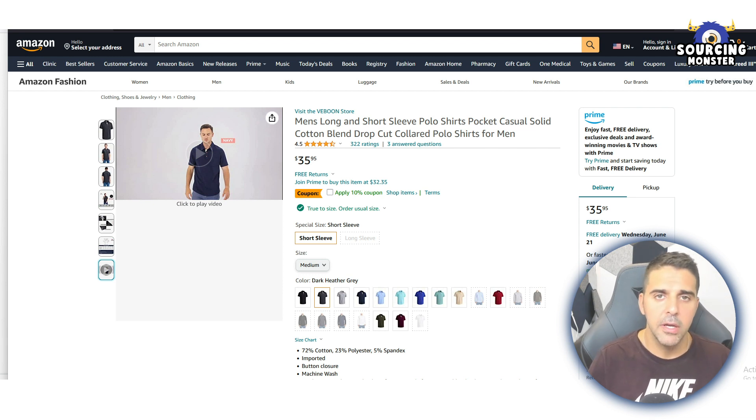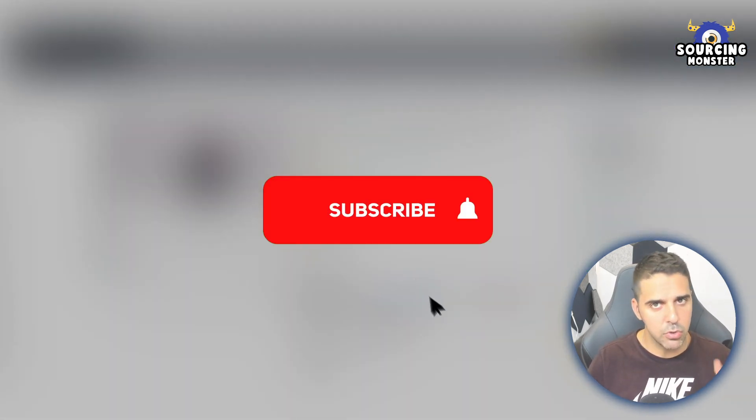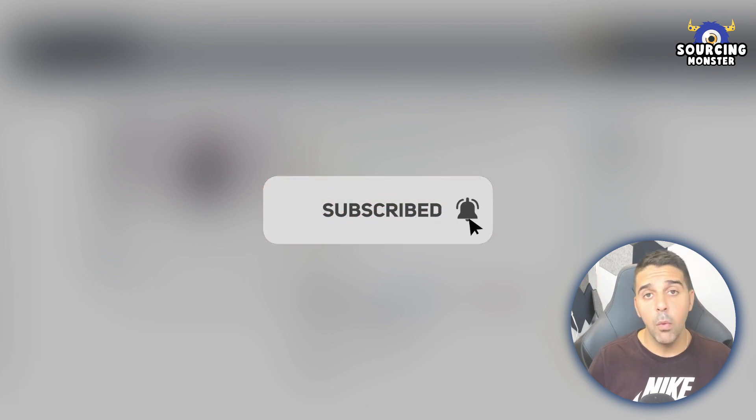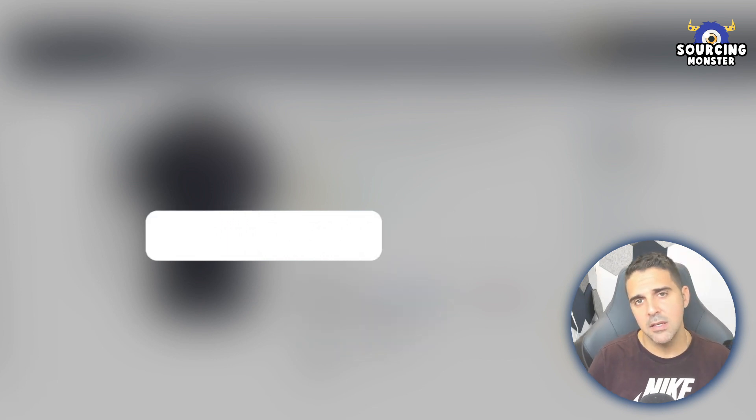If you don't have videos, I definitely encourage you to add them to your listing and start using this amazing feature to boost your sales, rankings, and everything — it's a no-brainer. If you want to keep getting videos like this on how to improve your conversions and scale your business, make sure to subscribe to the channel and hit the notification bell. Like the video, comment with any questions — I'm here to help. Thank you very much, I'll see you in the next video.